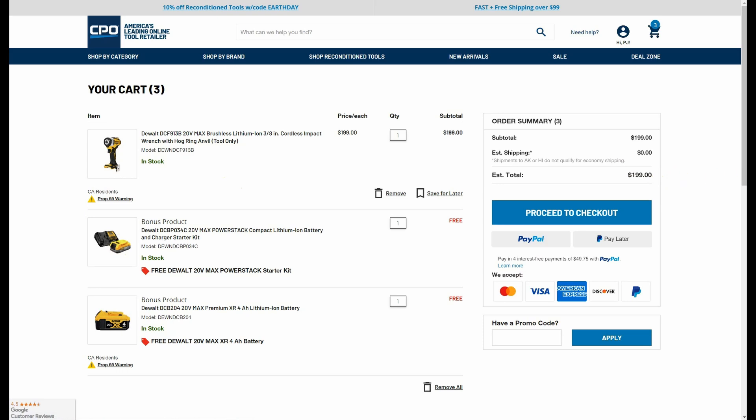I will have all those links, hopefully in the same order that we looked at them here, down below if you want to check them out. And don't forget about that flash sale if you're interested in the Acme — that wasn't just DeWalt, that's basically their whole store. And that's good for the 18th only.